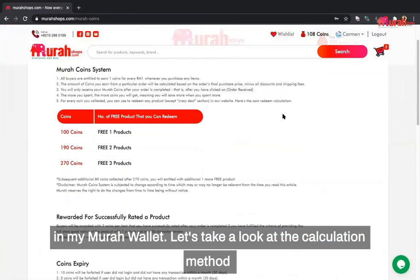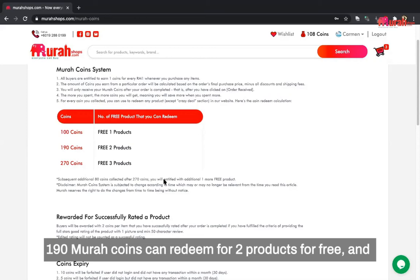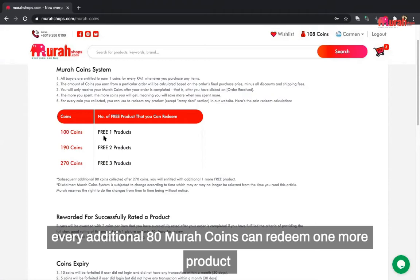Let's take a look at the calculation method of Murah Coins. The first 100 Murah Coins can be used to redeem one product for free. 190 Murah Coins can redeem two products for free. And 270 Murah Coins can redeem three products for free. After 270 Murah Coins, every additional 80 Murah Coins can redeem one more product for free.